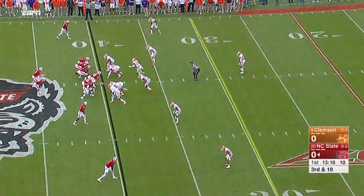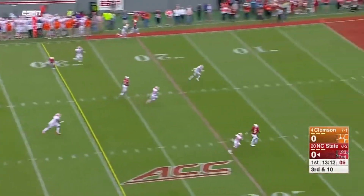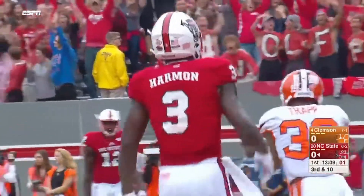You have to have a clock in your head against these guys because they really pressure, and here it comes straight up the middle. Finley gets rid of it downfield — wide open into the end zone — Kelvin Harmon!